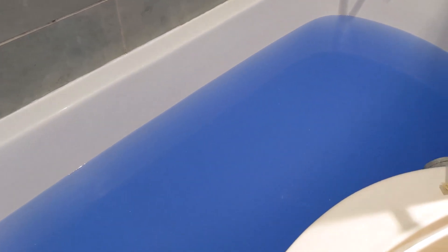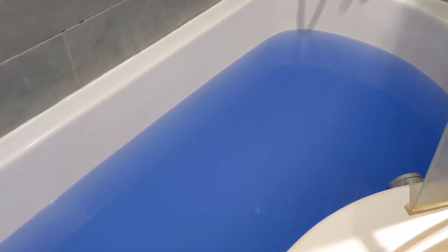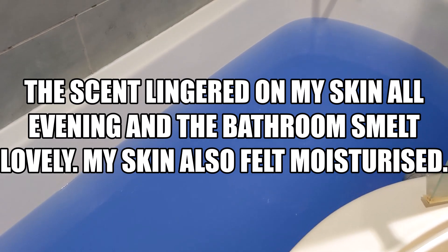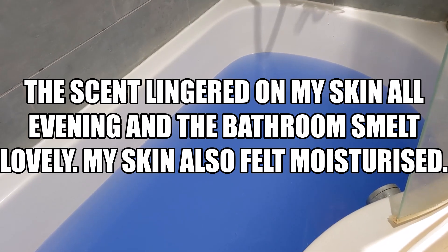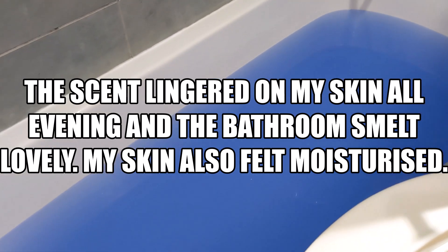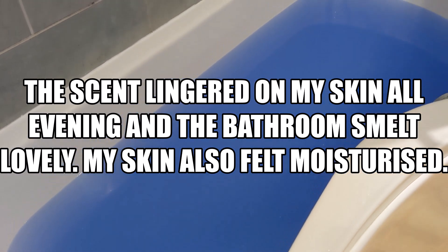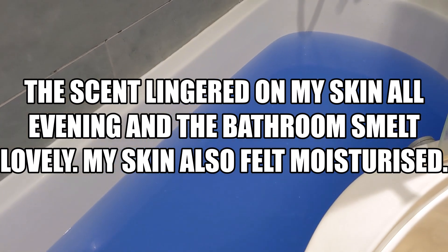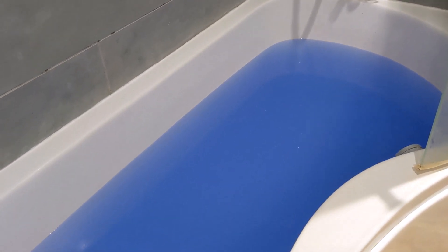The scent has lingered on my skin so far — I'm probably going to edit this tomorrow so I'll let you know how long it lasted. My only criticism, and you know me I'm always quite honest, is there wasn't enough popping candy — it was so subtle I could have almost missed it. But if you're on a budget and you'd like to get a couple of bath bombs, this one is definitely one I would recommend. I would definitely buy it again, and having never tried the Calacas scent before I can now see why it's so popular.